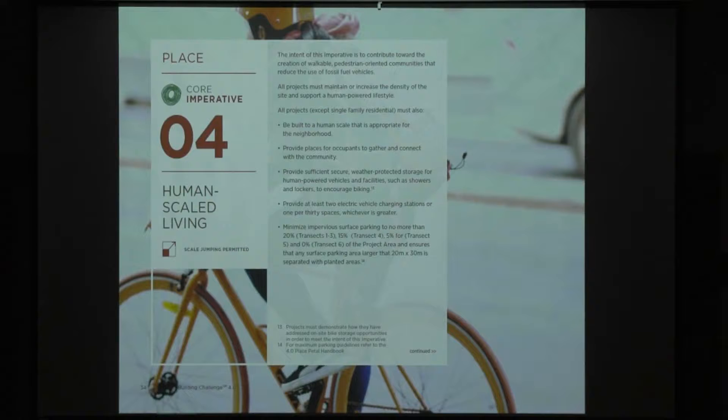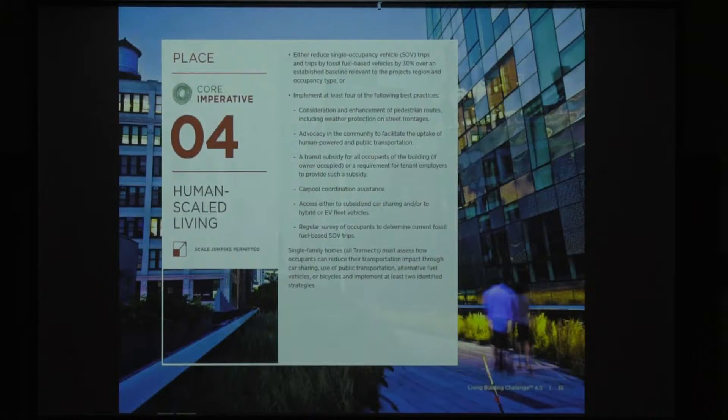Human scale living — and you'll see there are ten out of twenty imperatives that apply to the core program. This is really about providing walkable areas and places for people to gather and connect. You need to provide at least two electric vehicle charging stations, or one for every 30 spaces for larger areas. It's also about reducing impervious surfacing. As a concept, this is about reestablishing our connection with nature — we get up in our homes, have a brief interlude getting to our car, and so this is trying to reconnect us with the natural world.